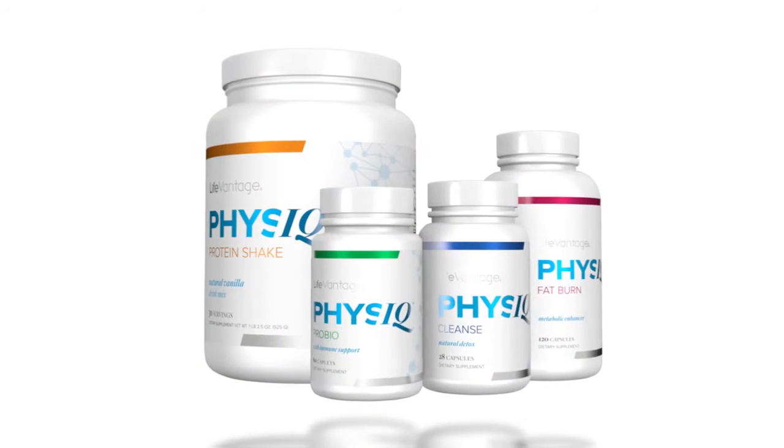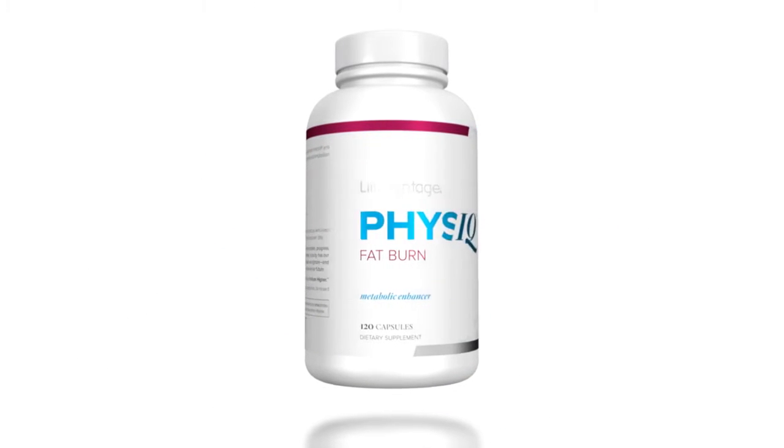Today we'll be going through the Physique Fat Burn, which contains the patented ingredients Sinitrol and Svetil, to help you shed those unhealthy pounds. Dr. Fifi, can you tell us what the target is for the Physique Fat Burn?